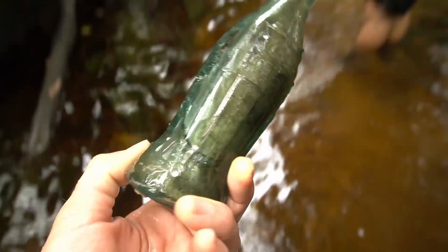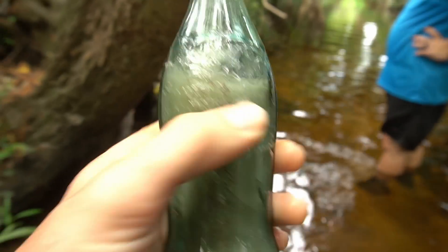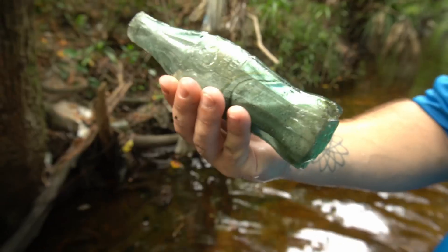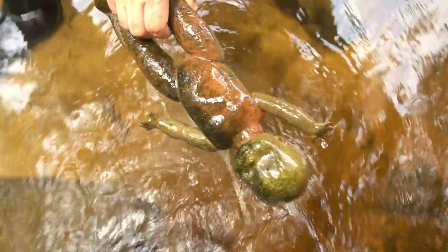I can see part of something sticking out right here — oh dang it, that's all destroyed. That's a really good Coke bottle, a 1915 one. Right here: November 16, 1915. That's a rare one, but it's destroyed, so yeah.